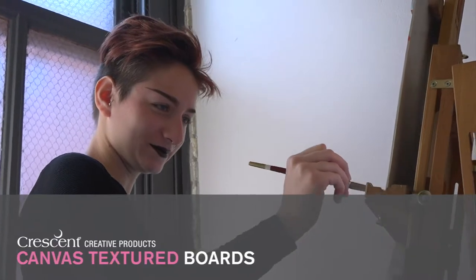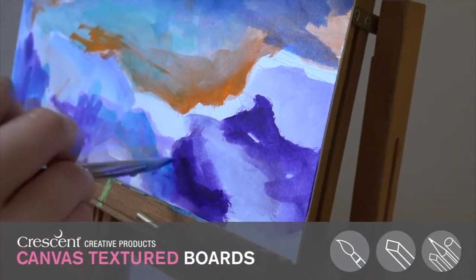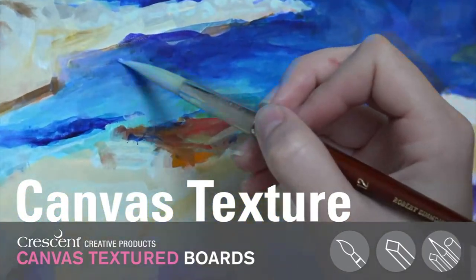I'm a multimedia artist, and I work with acrylics, gouache, oil pastels, and mixed media. I recently started working with Crescent's canvas boards, and I really like the surface texture and the way the boards take the media.